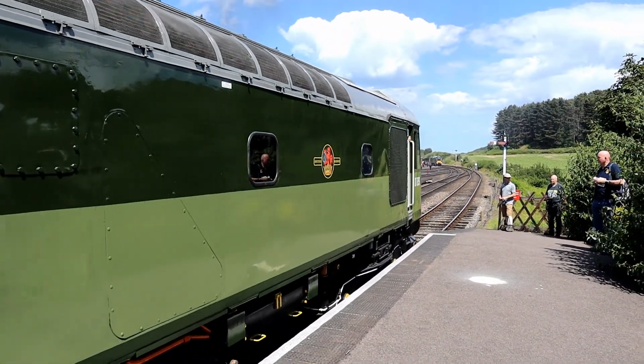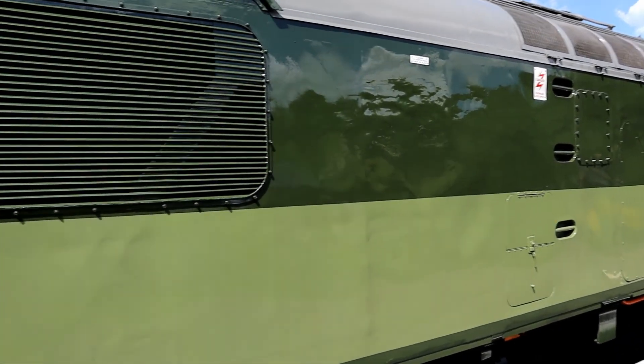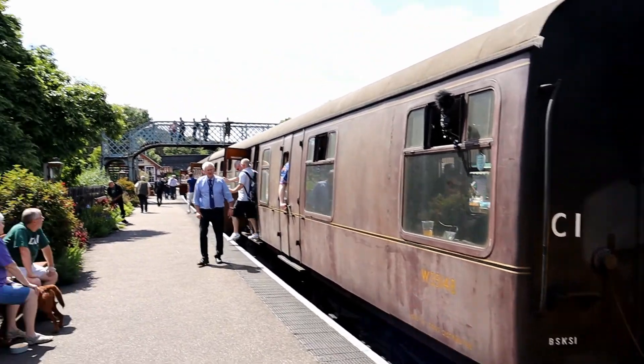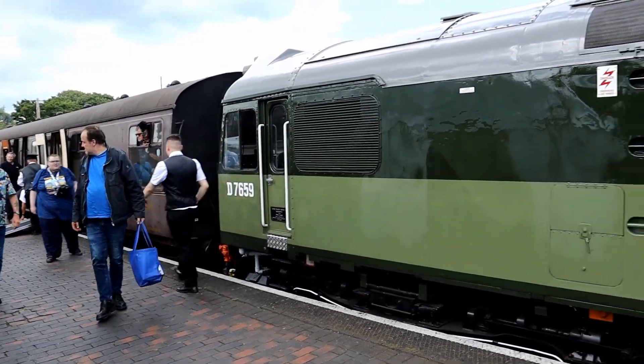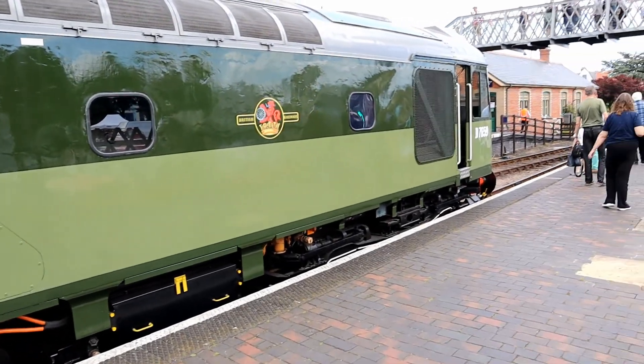I'm now ready to be whisked away again on this Class 25, which was built in Manchester in 1966. D7659 only came back into service in late 2021 after 23 years of restoration that basically saw the locomotive be rebuilt.